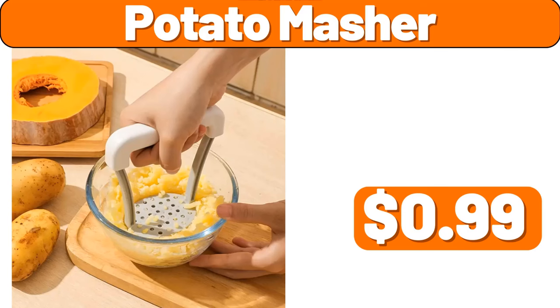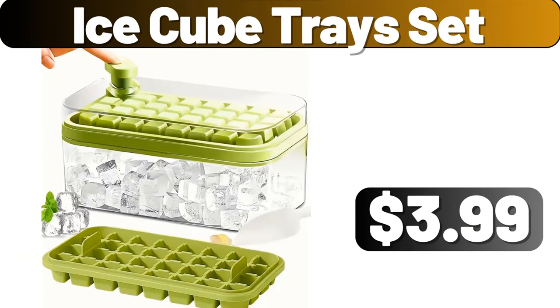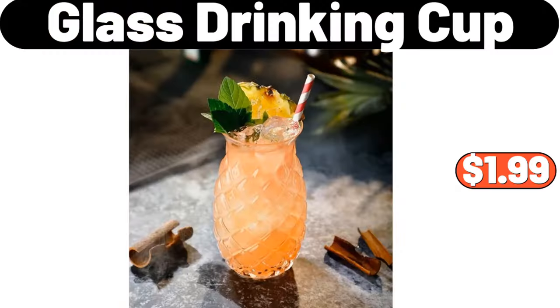Potato masher, $99. Tomato slicer tool, $1.99. Ice cube tray set, $3.99. Glass drinking cup, $1.99.